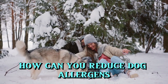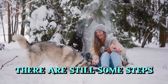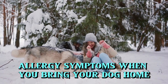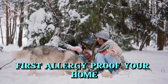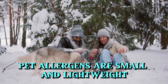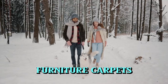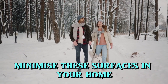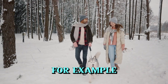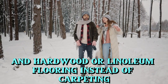How can you reduce dog allergens? Regardless of the breed you choose, there are still some steps you can take to reduce the severity of your allergy symptoms when you bring your dog home. First, allergy-proof your home. Pet allergens are small and lightweight, so they easily stick to curtains, furniture, carpets, and bedding. Minimize these surfaces in your home. For example, use blinds instead of curtains and hardwood or linoleum flooring instead of carpeting.